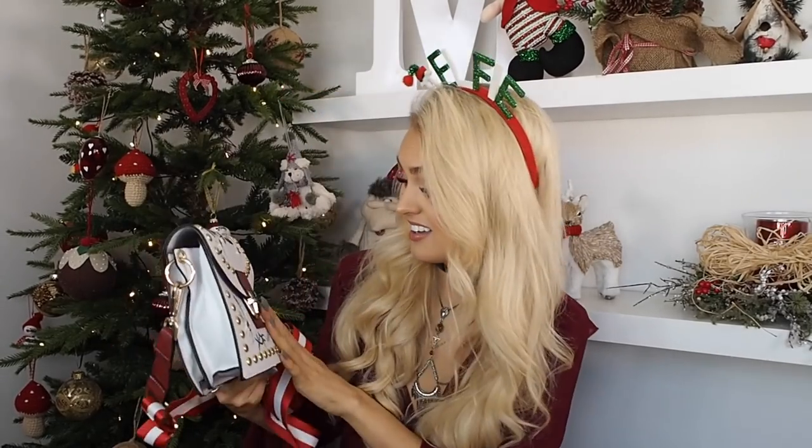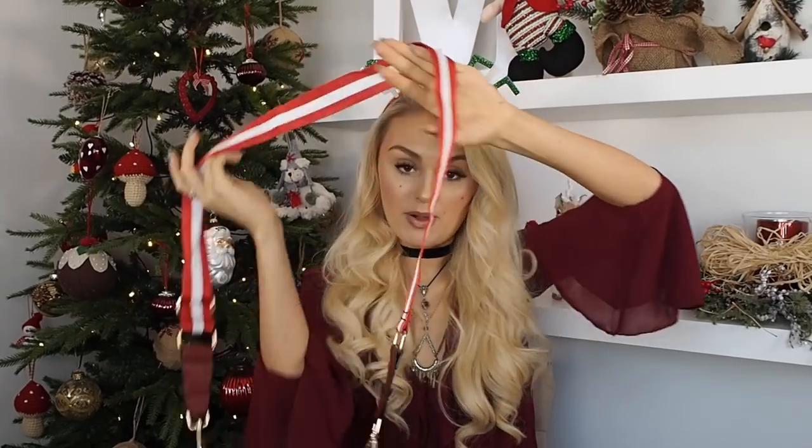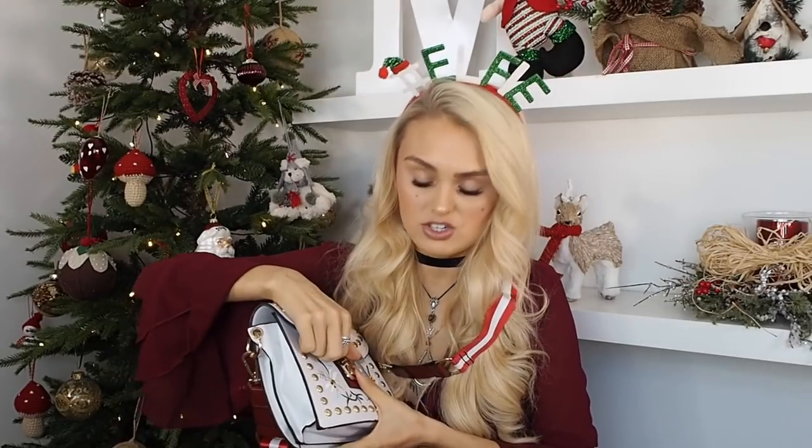You know when you get too excited to film and you forget half the items? As I've got this bad boy in front of me, I may as well start with Dressling. How cute is this bag? It's even got the Gucci-inspired strap. It's just embellished and white — it has major Gucci vibes.